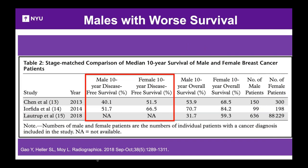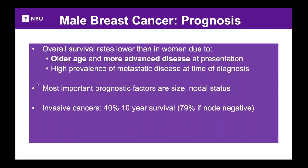Looking at the data — three studies in the literature — when you match men and women at the same stage, you'd expect the same outcome, but that's not the case. The 10-year disease-free survival and overall survival for males is much lower than for females. Digging deeper, the lower survival rates are due to men being older and unfortunately presenting with more advanced disease, including a higher likelihood of metastatic disease at diagnosis.